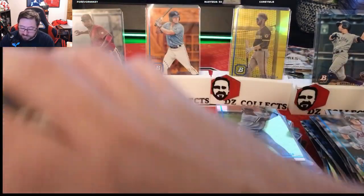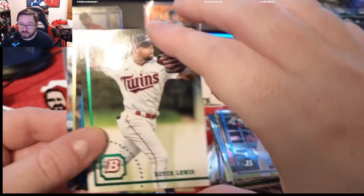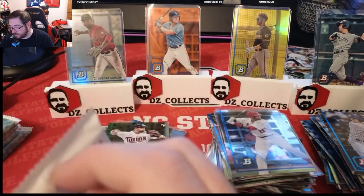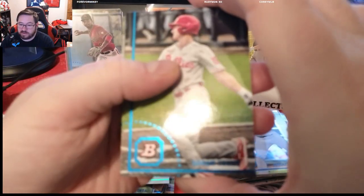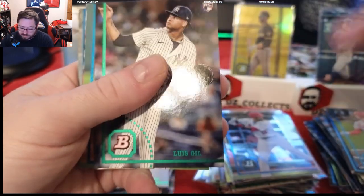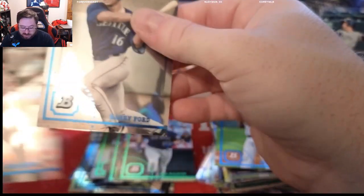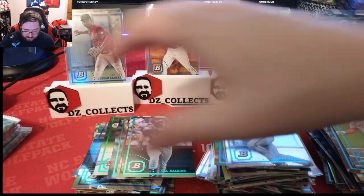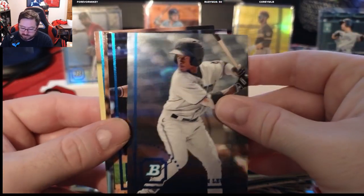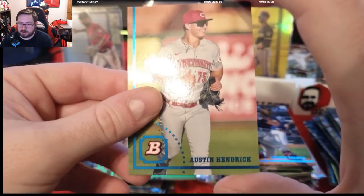Royce Lewis rookie card right there, Trey Sweeney for the Yankees, and Bryce Harper. What a pack — we hit a Jordan Lawler parallel to 199, and we still have an auto in here somewhere. Logan Gurney, a Luis Gill rookie for the Yankees, a Brian Baio for the Red Sox, Cal Raleigh, Big Dumper, and then a Harry Ford chrome — you love to see that, chrome Harry Ford for the Mariners. Ian Lewis for the Marlins, George Valera for the Guardians, a Joey Gallo, and an Austin Hendrick.